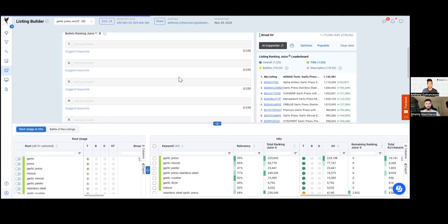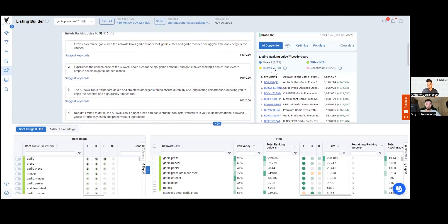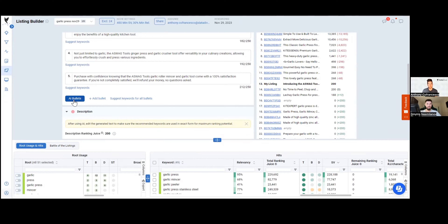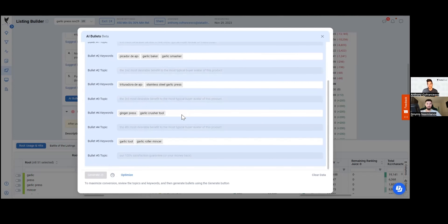You can see it's built me bullets and a description. For bullets it's not perfect — I still want to do a little more work — but I'm at 7th place for bullets and 13th place for description. You can modify these templates: click AI Bullets, choose different keywords, and click Generate. It shows you the input keywords, what the copywriter did, and the ranking juice per bullet. I can remove keywords I don't want, add my own, keep generating new versions, and click Use in Listing.